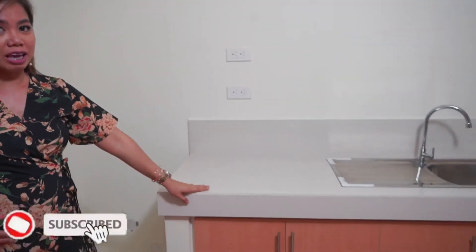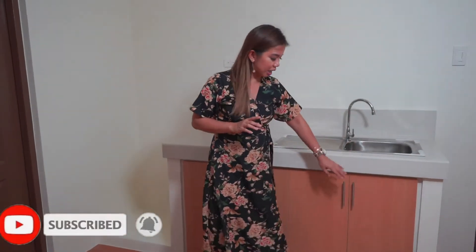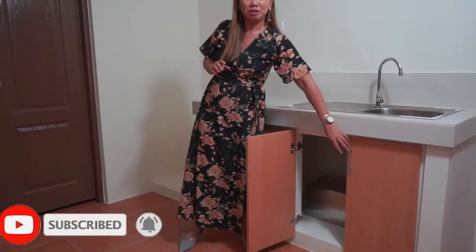Under the sink and the counter are two cabinets. What I like about under the sink is the grease trap.